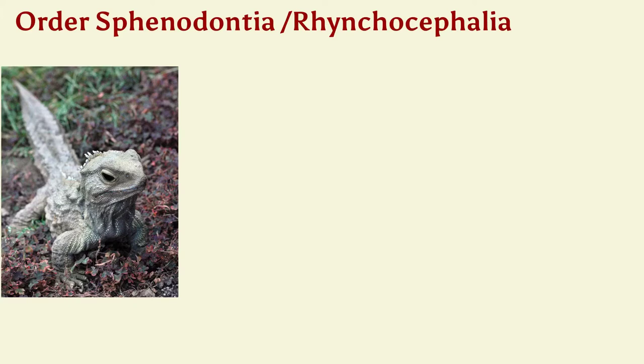Order Sphenodontia, or Rhynchocephalia, is the least specialized of all living reptiles. Their brain is very similar to the amphibian brain. They have a three-chambered heart that is more primitive than the heart of other reptiles. They are very lizard-like but are considered to be separate reptiles. One of the things that makes them unique is they have a photoreceptive kind of eye — a light sensor, a third eye.